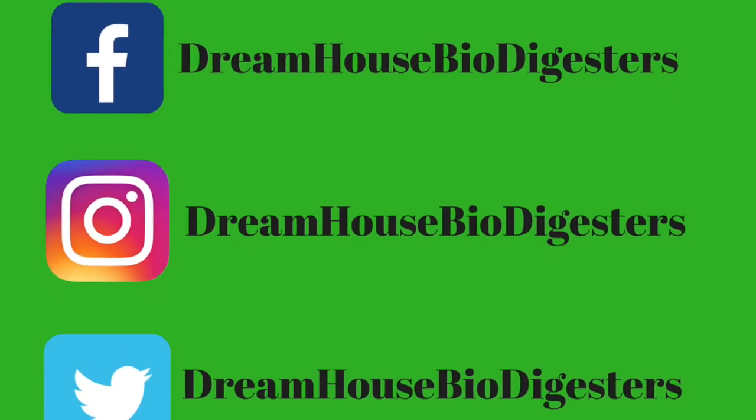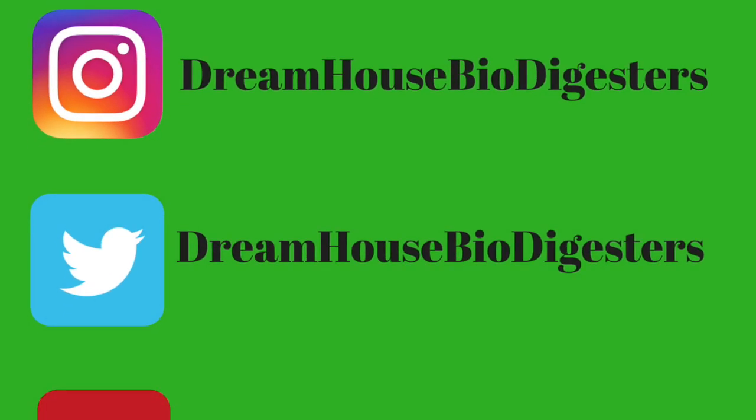Thanks so much for joining us on this edition of our question and answer section on Dream House Biodigesters. Like this video and share it with your friends. You can follow us on Facebook, Instagram, Twitter, and our website at dreamhousedigesters.com — go there and read some of our latest articles. Thanks for joining us and see you soon, bye bye.